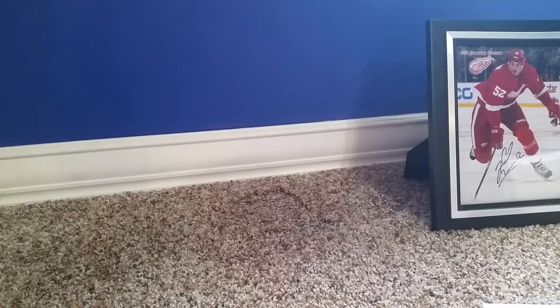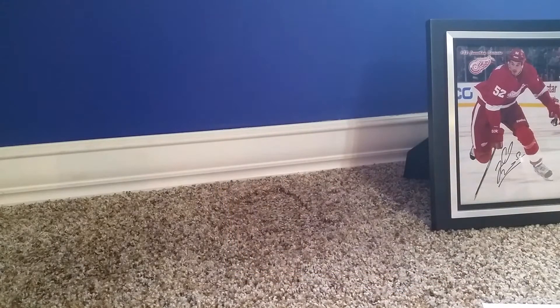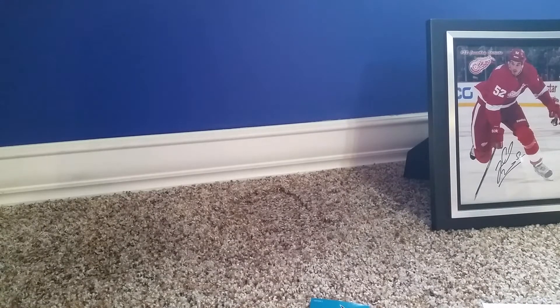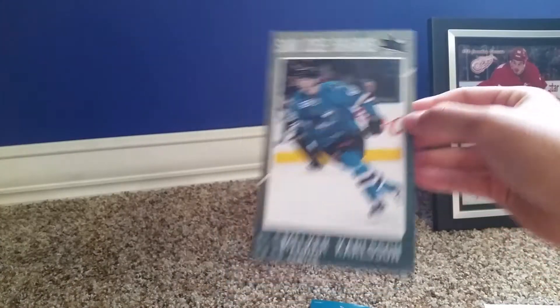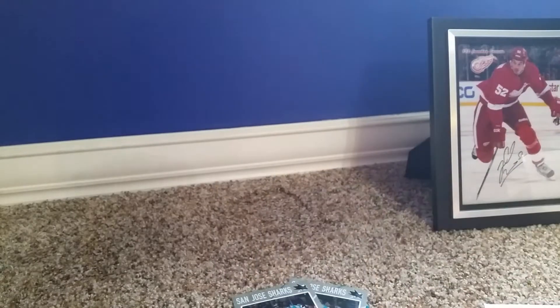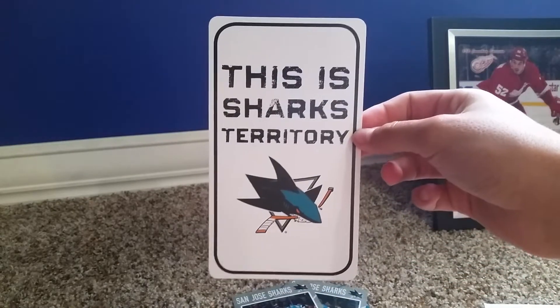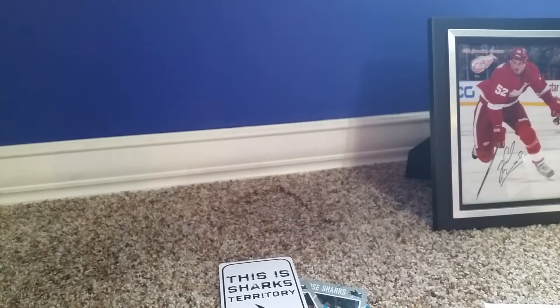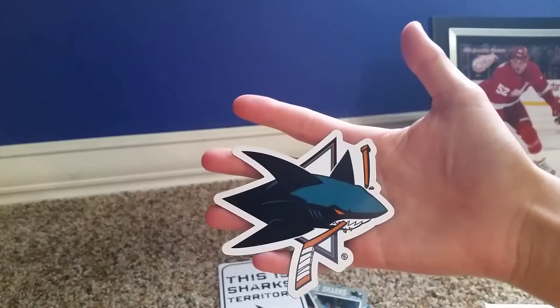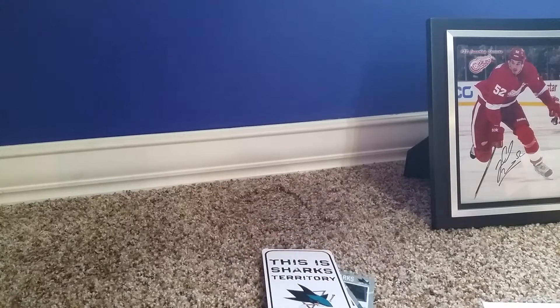First off, they sent a 25th anniversary 2015-16 pocket schedule. Next up, they sent a temporary tattoo. They also sent a player card type thing of Melker Carlson — never heard of him, he's their center — and another one of Brent Burns, number 88. It's just like a little postcard type thing; you can hang it up. It says 'This is Sharks Territory,' so that's pretty neat. They did send a magnet — pretty cool, decent size — and also a sticker, the exact same thing as the magnet but just a sticker. So thank you, Sharks.